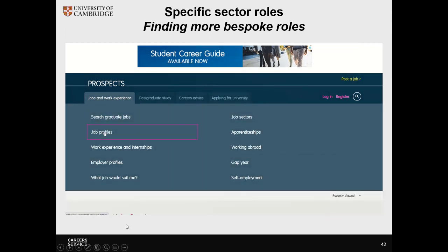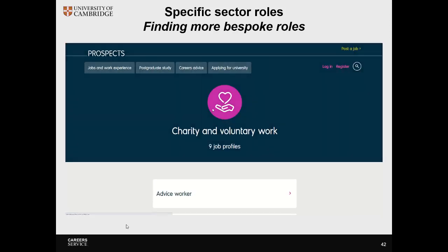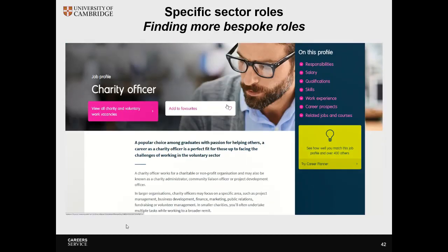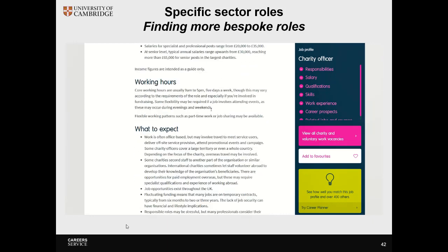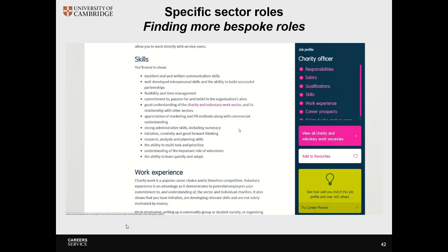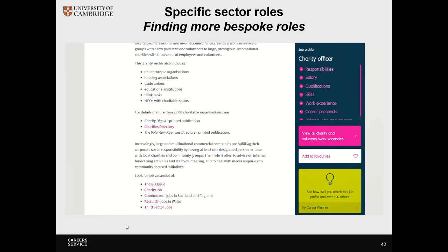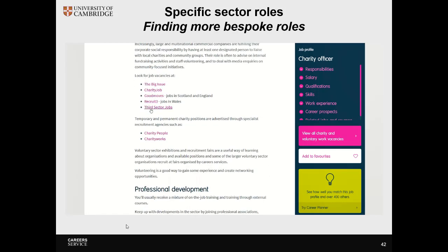The first place to start is using graduate jobs and career information sites. On screen you can see Prospects, which offers you the chance to look at sectors and then look at roles within them. These pages often have professional bodies associated, as well as the skills you might like to include in any applications. It will also give advice on finding experience and the ability to click through to external sites such as directories and vacancy boards that are very specific to the sector.